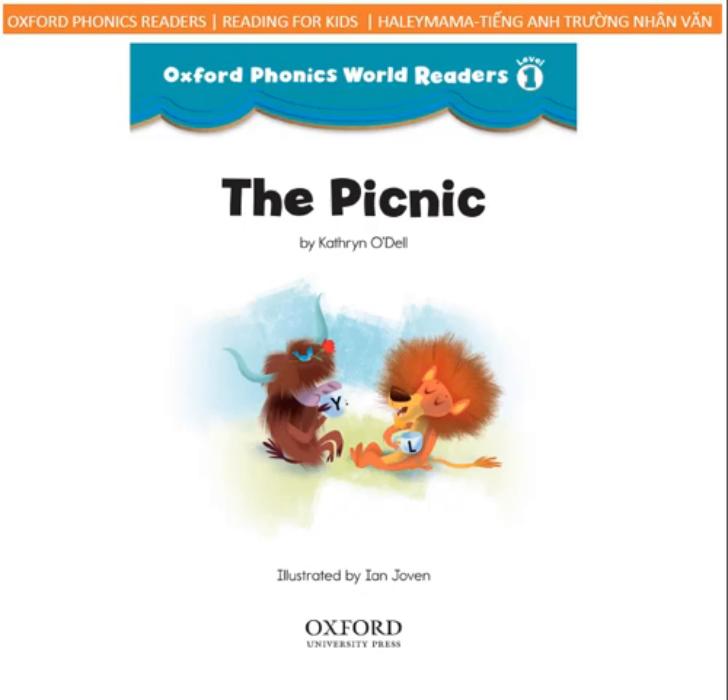Oxford Phonics World Readers Level 1: The Picnic, by Catherine O'Dell, illustrated by Ian Hoven. Published and copyrighted by Oxford University Press.